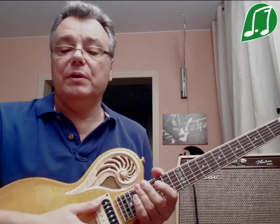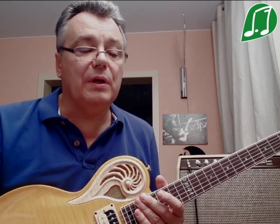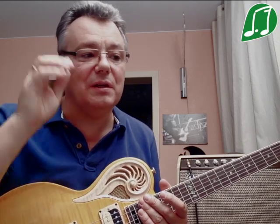Всем привет. Сегодня я немного расскажу о таком ладе, как венгерский минор. Его еще называют цыганский минор. Не взирая на само название, отнюдь не только венгерские музыканты или цыгане разного происхождения используют этот лад, но и можно услышать интонации венгерского минора у музыкантов, играющих джазовую музыку, фьюжн музыкантов и так далее.